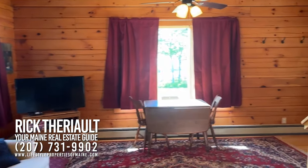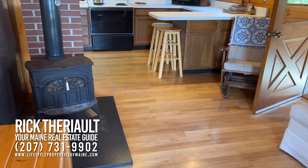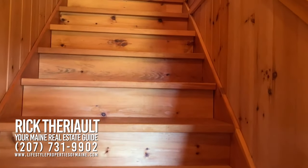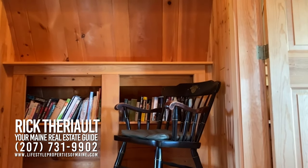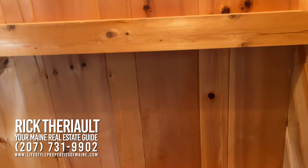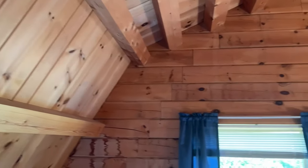So let's head upstairs. The home does have hardwood floors on the first floor and wood floors upstairs. This Northeastern log home is post and beam and log construction — you can see all the posts. Let's head into the guest bedroom here first.